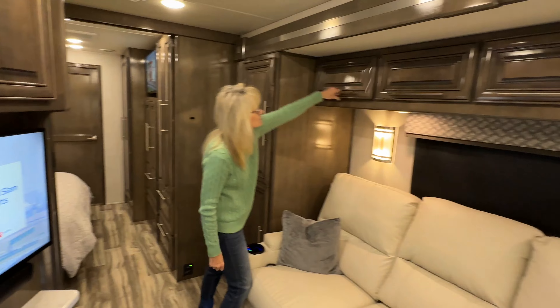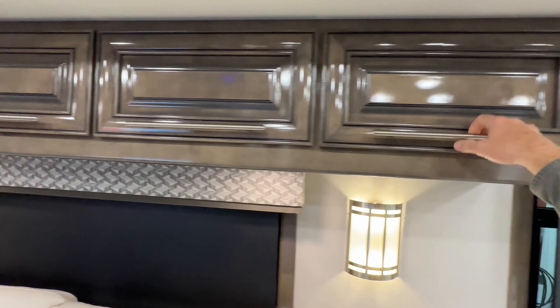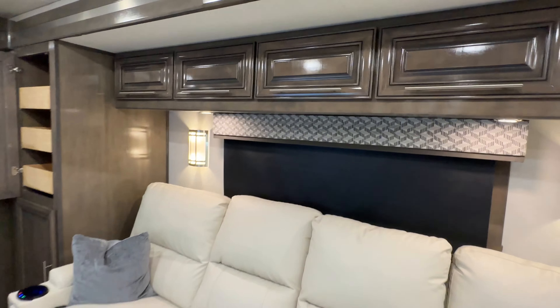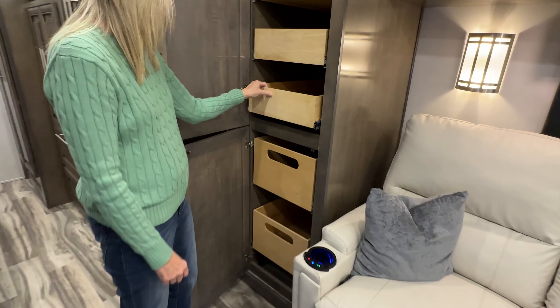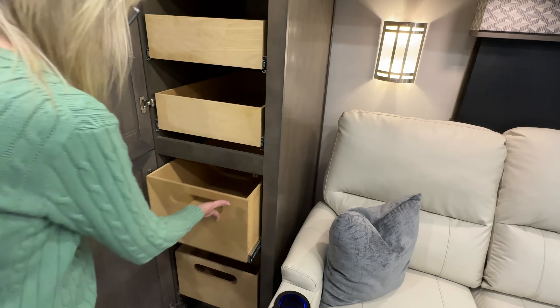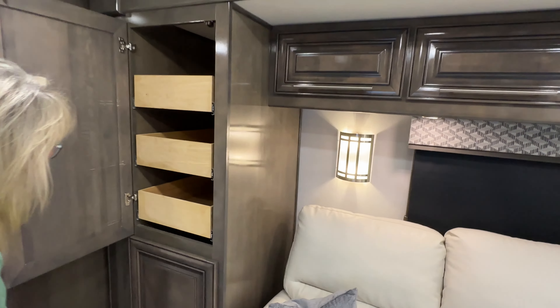You have lots of storage above the couch. It does have the Arctic package with extra insulation and a heated basement — so that's very nice. Look at this nice pantry — this is awesome, quite a bit of space. And you've got deeper drawers here with soft-close. Got a lot of storage here.